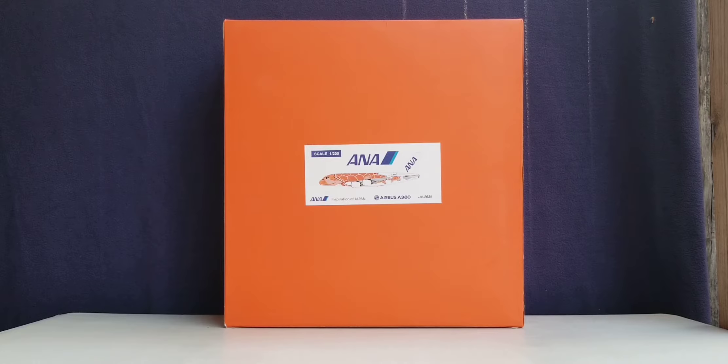Before I go into details about this particular model, allow me to share some information about the history of ANA All Nippon Airways and how they came about. ANA All Nippon Airways is a Japanese-based airline that was actually founded on December 27, 1952, as the airline traces its roots back to its earliest ancestor, the Japan Helicopter and Airplane Transport Company, which officially commenced operations as a helicopter service in February 1953. Passenger service officially began one year later on February 1st, 1954, flying from Osaka to Tokyo using a twin-engine propeller-driven British aircraft. The company operated under that name until December 1957, when it officially changed its name to ANA All Nippon Airways.